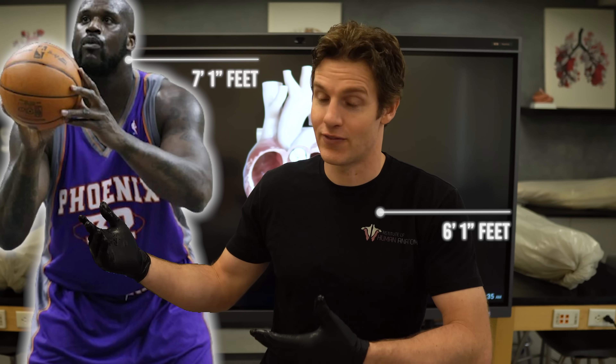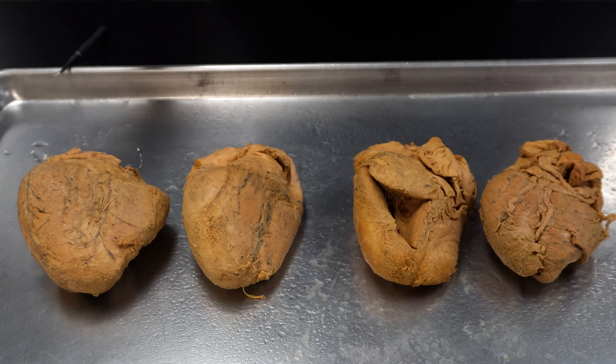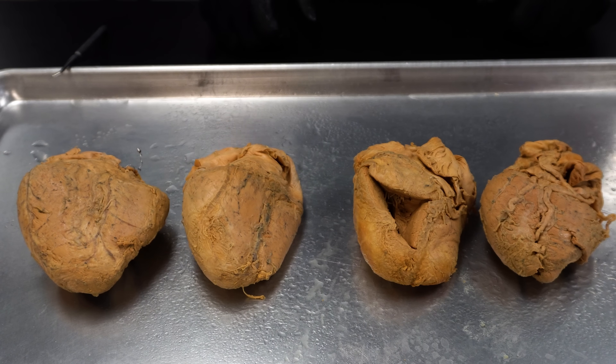Shaquille O'Neal would have a much bigger heart than say like me, who's only 6'1, and Shaq's like 7'1 or 7'2. Generally, heart size fits the size of the person. We say sometimes the size of the fist, but that's just a rough estimate.